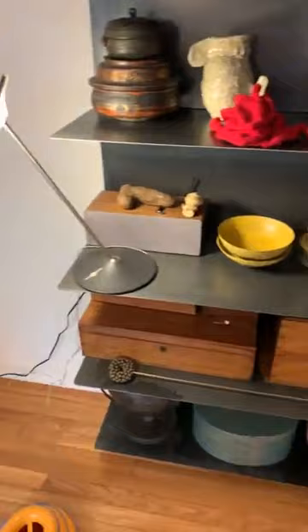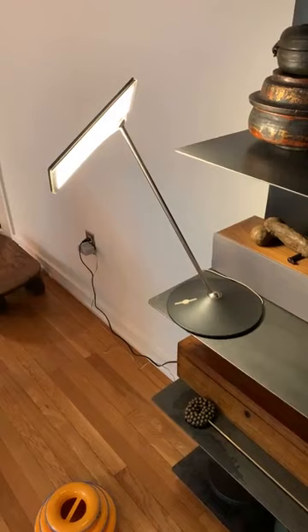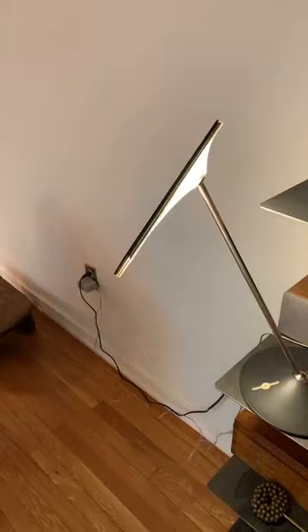Illuminating this whole shelf is Michael McCoy's Horizon lamp. Michael and Katherine McCoy were head of the design department at Cranbrook from the 70s to the 90s. This is a lamp from 2012 manufactured by Humanscale — it was one of the first LED strip lamps: the Horizon lamp.